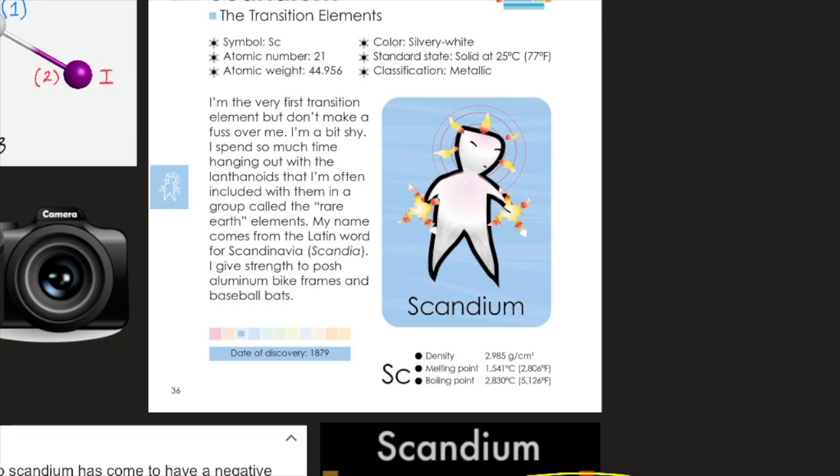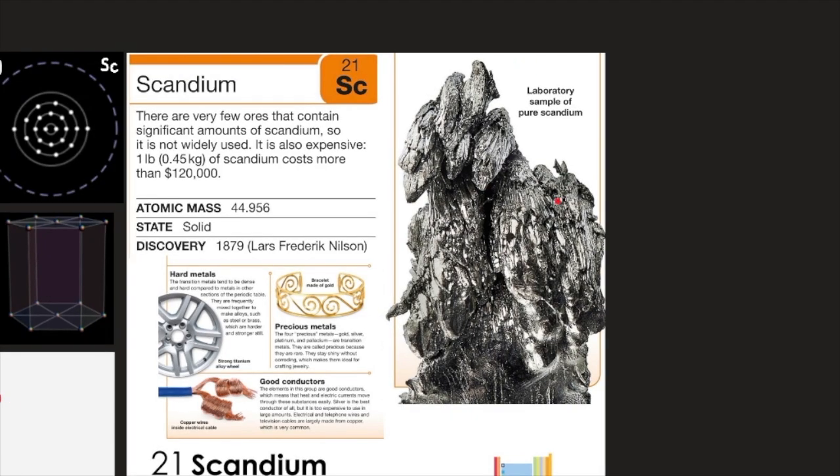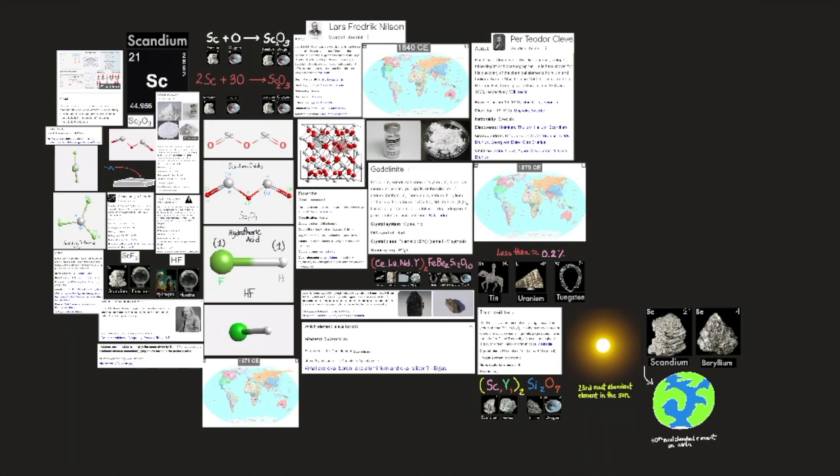Its boiling point is 2,830°C (5,126°F). There are very few ores that contain significant amounts of scandium, so it is not widely used, and it is also expensive — 1 pound (0.5 kg) of scandium costs more than $120,000. Here's a laboratory sample of pure scandium, element number 21. Scandium (Sc) is a rare earth metal of group 3 of the periodic table.